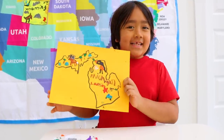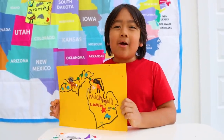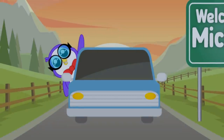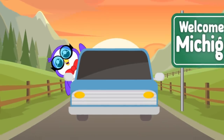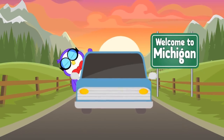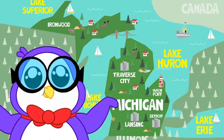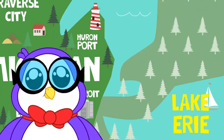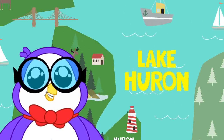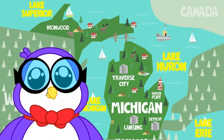I think I'm done drawing Michigan! But Peck has some more fun facts about Michigan. Did you know that Michigan touches four of the five Great Lakes? Lake Erie, Lake Huron, Lake Superior, and Lake Michigan. Let's take a dip!